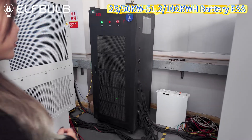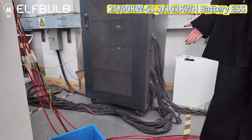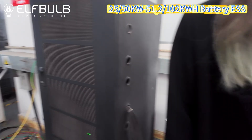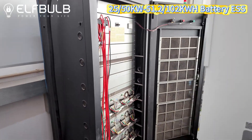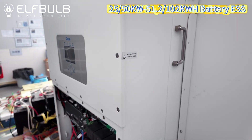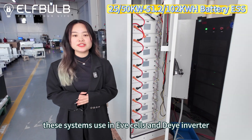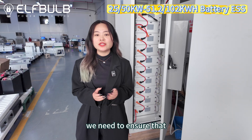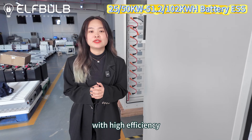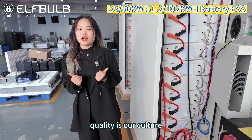These two systems are currently doing the aging test. We need to ensure that when you receive the systems, they can work with high efficiency with your equipment or your factories. Quality is our culture.